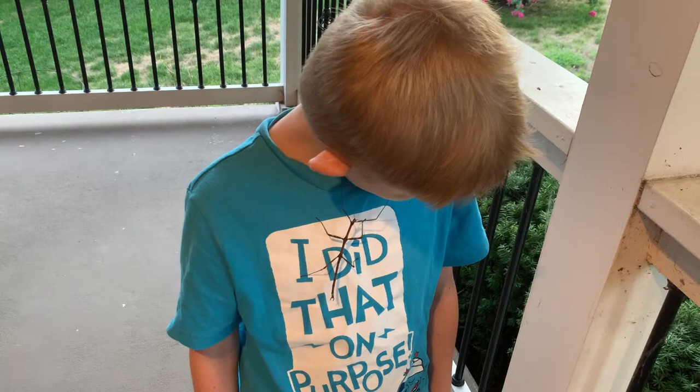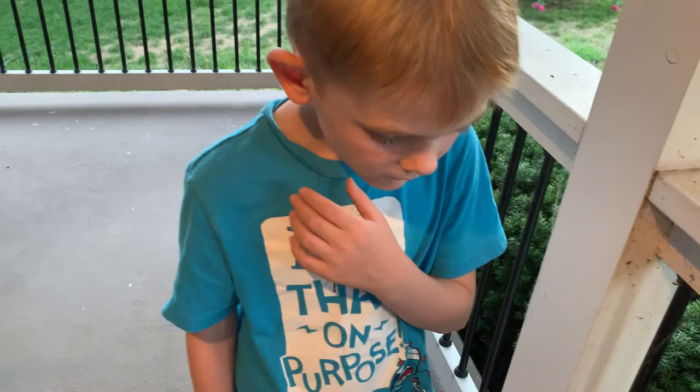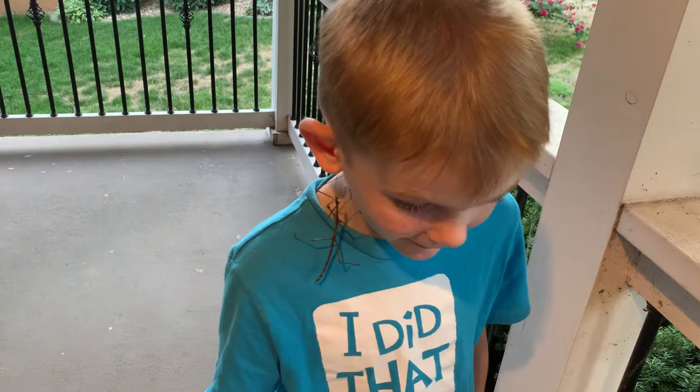We were at a scout recruitment meeting today where you were meeting all kinds of kids. You found this guy on the side of the school and you were showing him to all the kids that were coming up, teaching them how to hold him. He's going to climb up on your head — that's the other thing you like to do. It tickles. Yeah, it does tickle. They're really light.